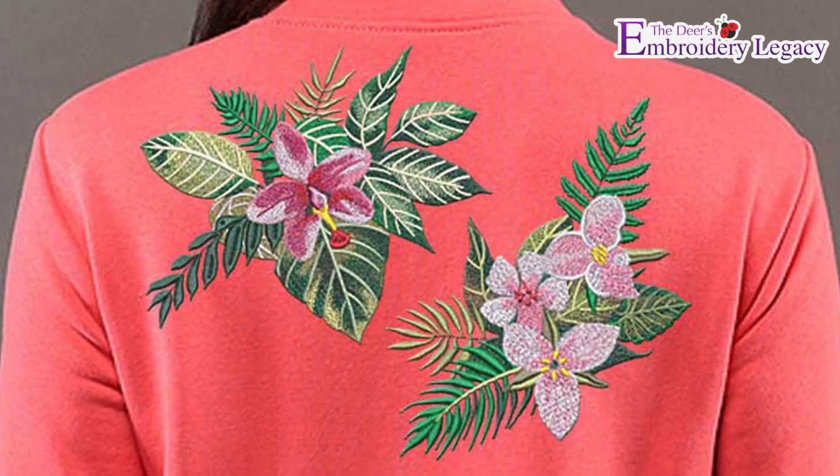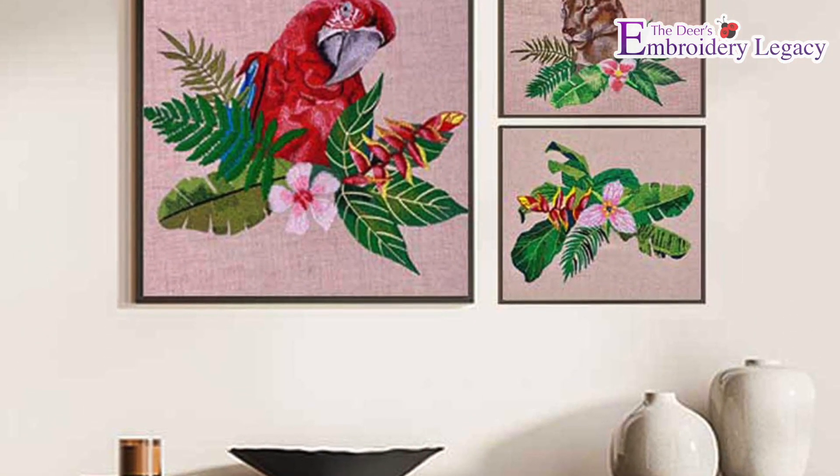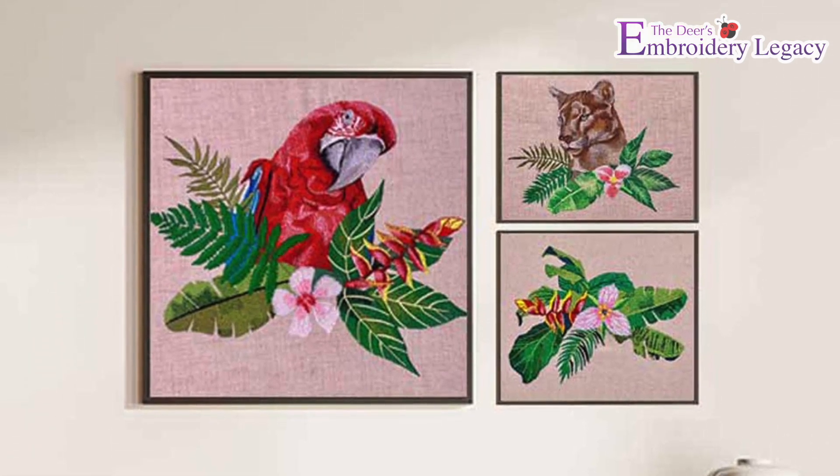From making custom gifts to clothing and home decor, this premium design collection is guaranteed to draw the eye and brighten up your creations with the vibrant energetic colors the rainforest is famous for.